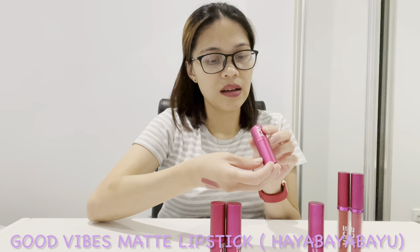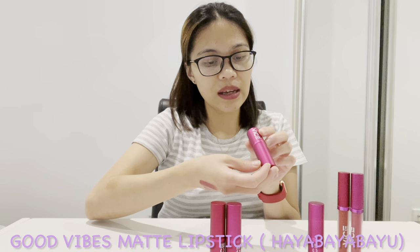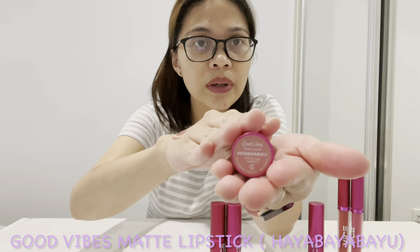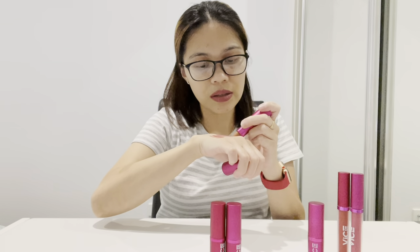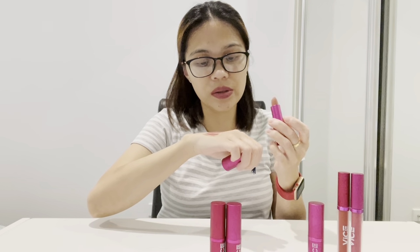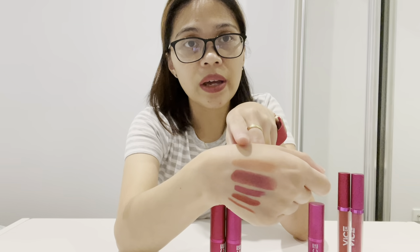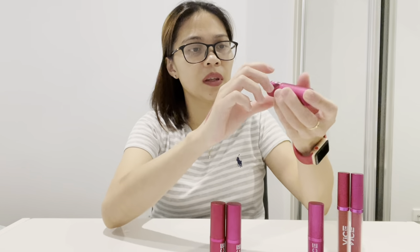Next is the Good Vibes Matte Lipstick in the shade Haya Baya Bayu. This is more of a skin tone color — let's do two strokes. I don't know why I bought this one; I don't really like skin tone colors. But it works better for me if I mix it with some brighter color rather than wearing just this one on its own.